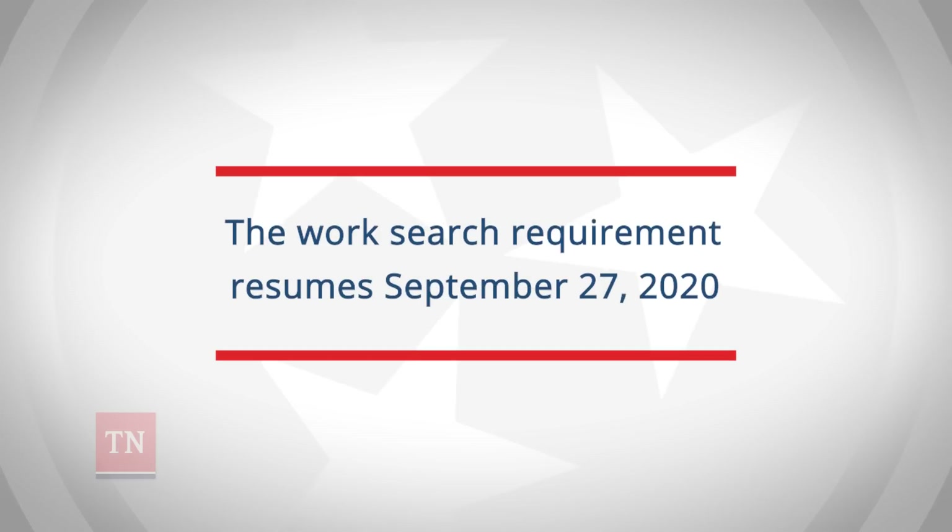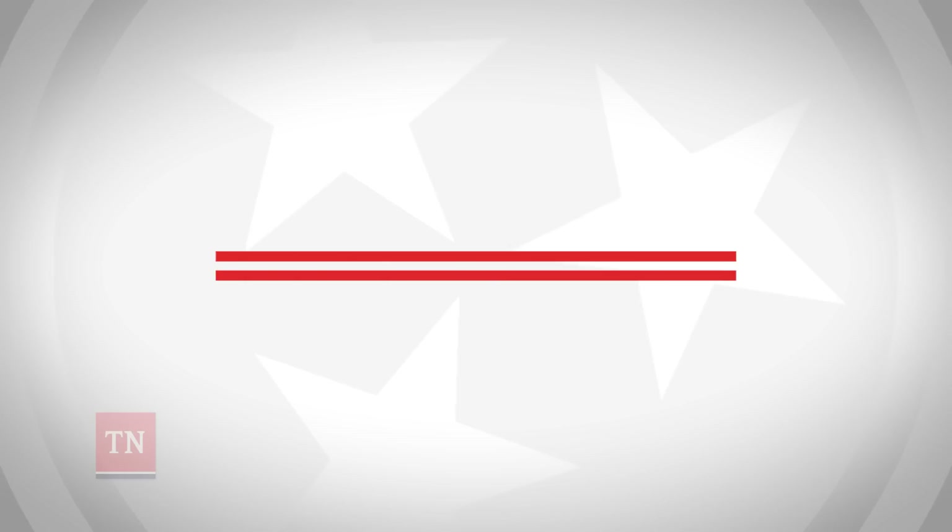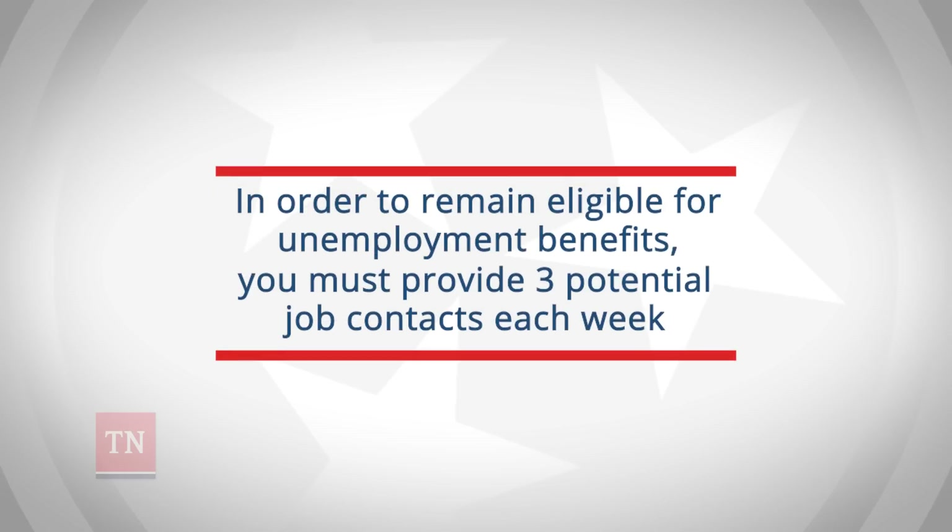The Work Search requirement in Tennessee resumes September 27, 2020. In order to remain eligible for unemployment benefits, you are required to provide three potential job contacts each week.